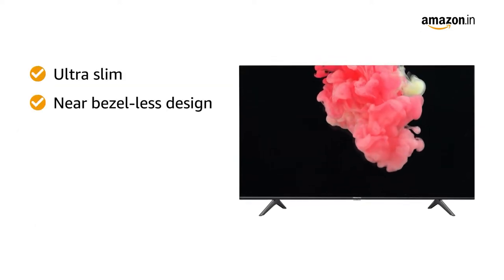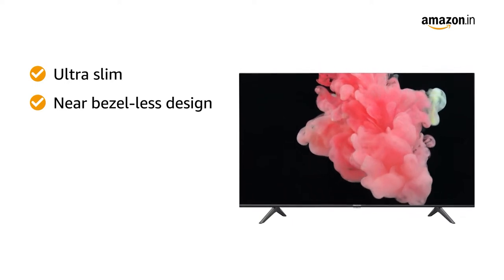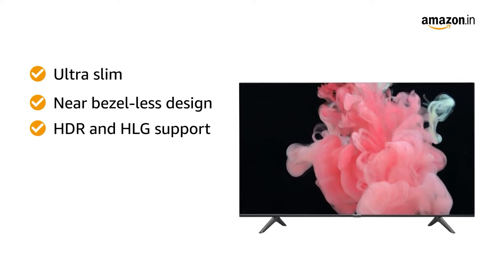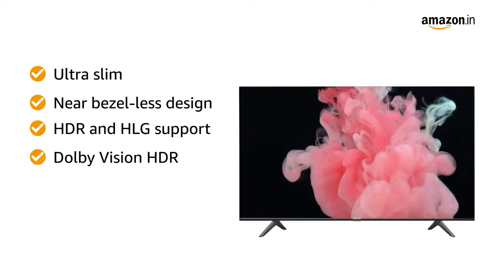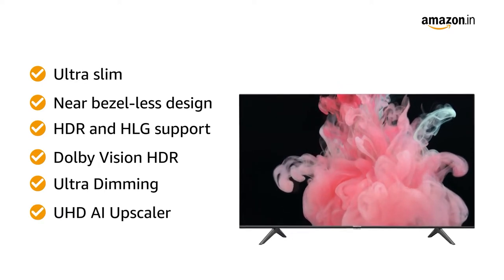This Hisense TV sports an ultra slim and near bezel-less design that makes it look stunning and provides maximum viewer comfort. It supports HDR and HLG and comes with a number of video-enhancing features like Dolby Vision HDR, Ultra Dimming, and UHD AI Upscaler.